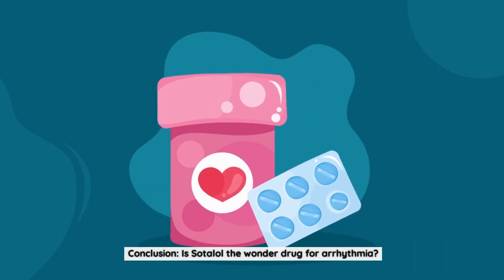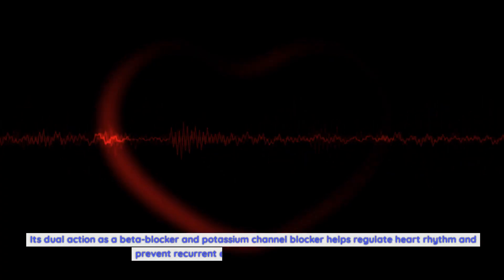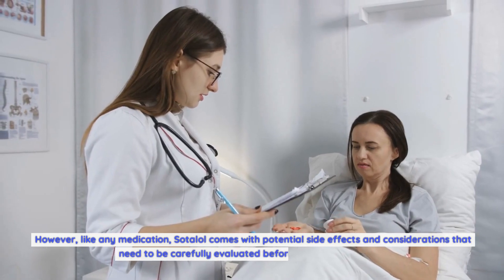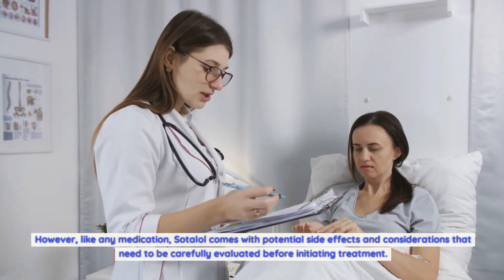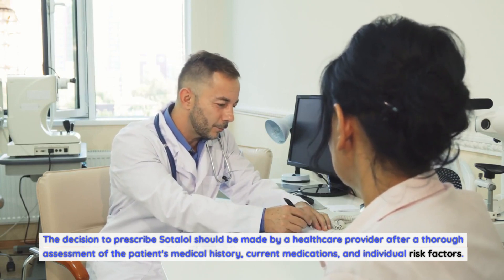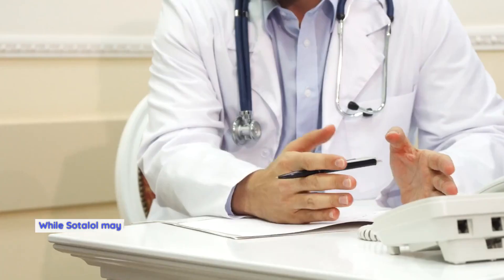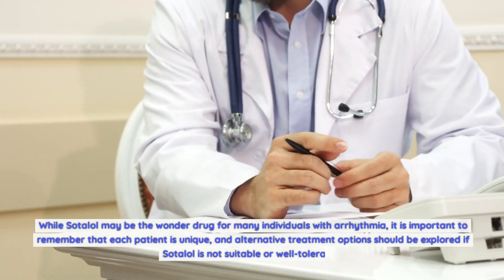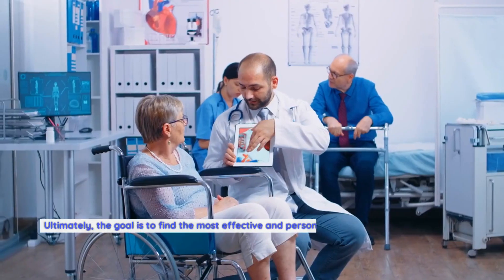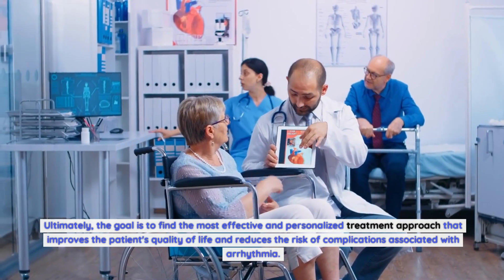In conclusion, Sotalol has shown significant efficacy in managing various types of arrhythmia. Its dual action as a beta blocker and potassium channel blocker helps regulate heart rhythm and prevent recurrent irregular heartbeats. However, like any medication, Sotalol comes with potential side effects and considerations that need to be carefully evaluated before initiating treatment. The decision to prescribe Sotalol should be made by a healthcare provider after thorough assessment of the patient's medical history, current medications, and individual risk factors. While Sotalol may be the wonder drug for many, alternative treatment options should be explored if it is not suitable, with the ultimate goal of improving the patient's quality of life and reducing complications.